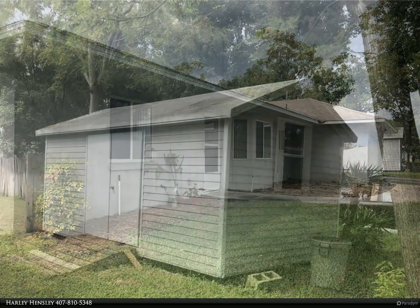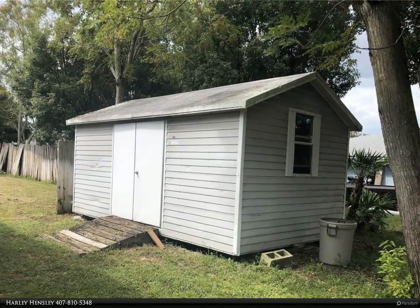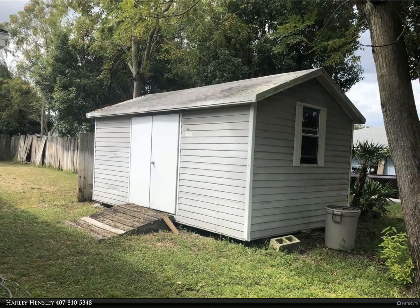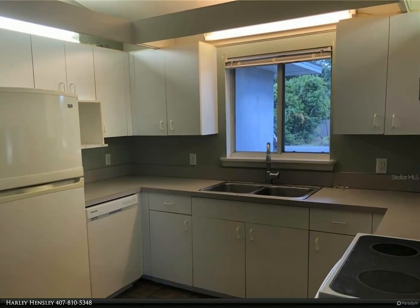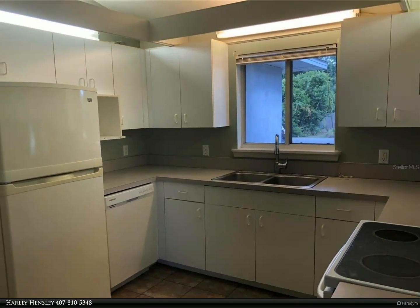The master bedroom measures 12 by 16 and it has volume ceilings and a large private bathroom. The master bathroom has a large vanity area and a new walk-in shower.